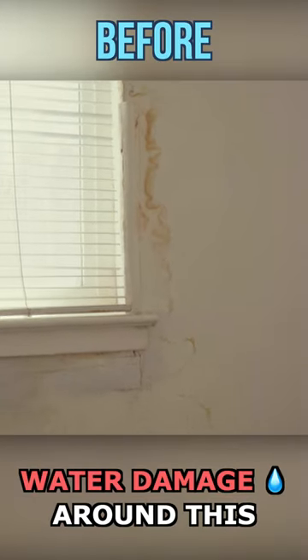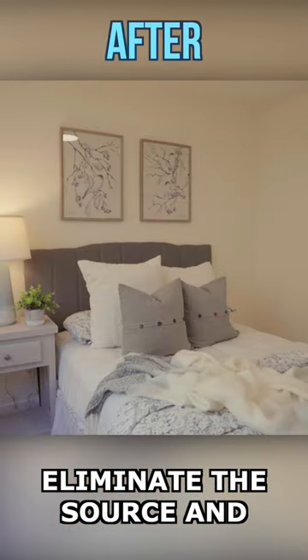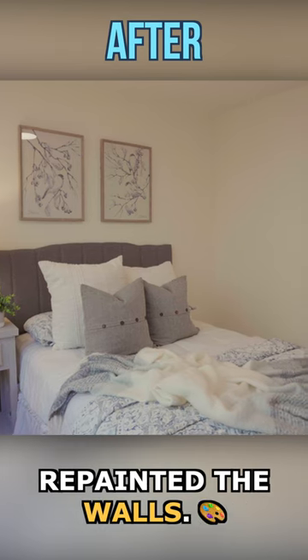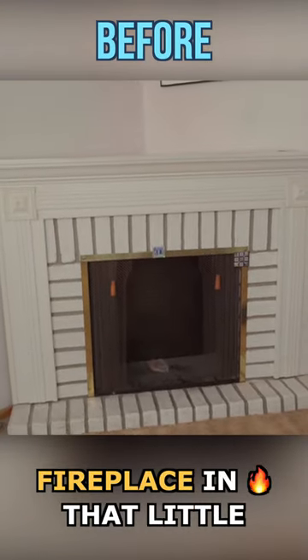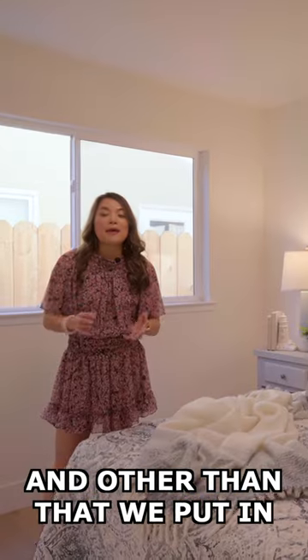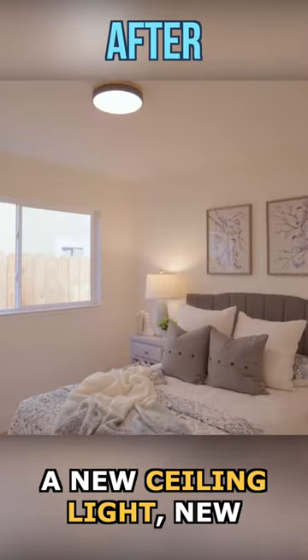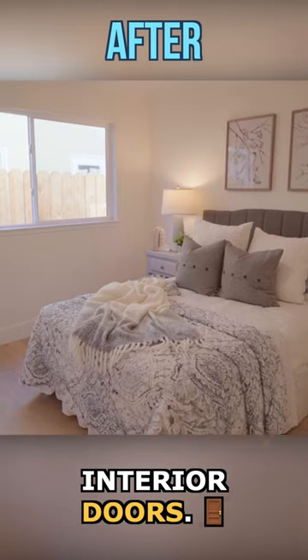In the second bedroom on the main level, there was water damage around the window, so we replaced the window to eliminate the source and patched and repainted the walls. There was also a portable fireplace in that little corner that had to go. Other than that, we put in a new ceiling light, new vinyl flooring, and new interior doors.